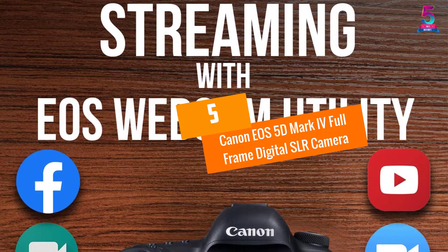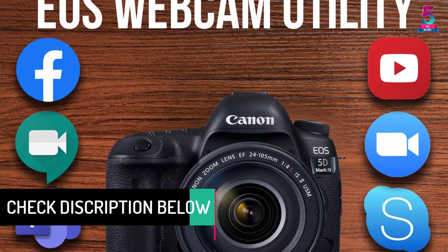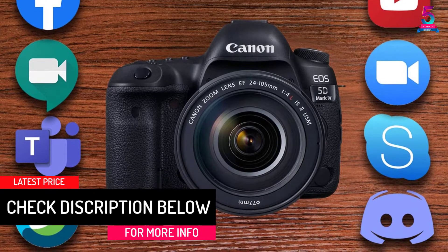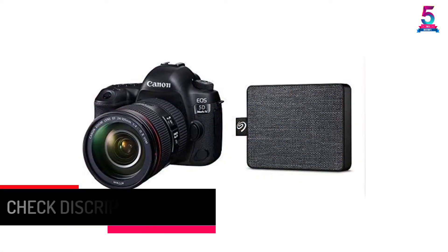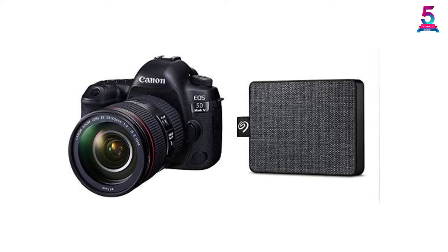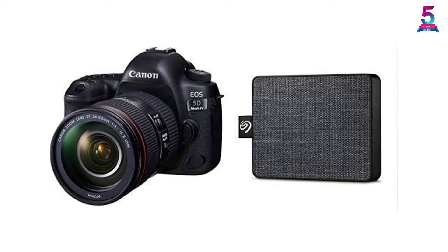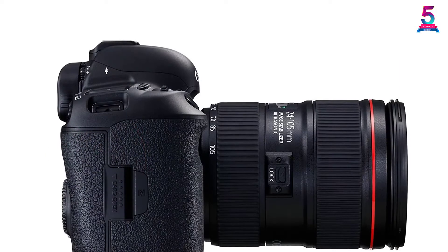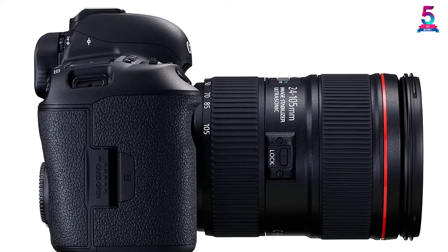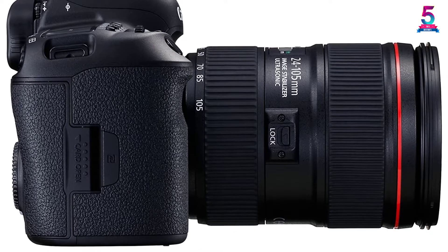At number 5: Canon EOS 5D Mark IV Full Frame Digital SLR Camera. The Canon EOS is one of the most talked about DSLRs for video. It features several functional upgrades from its predecessors, including a higher resolution sensor with dual autofocus, an upgraded AF system, 4K video capture, touchscreen, improved weather sealing, interval timer, GPS, built-in Wi-Fi, and NFC. These features and more make the EOS 5D Mark IV an all-around full-frame camera to help you capture the greatest personal and professional moments.